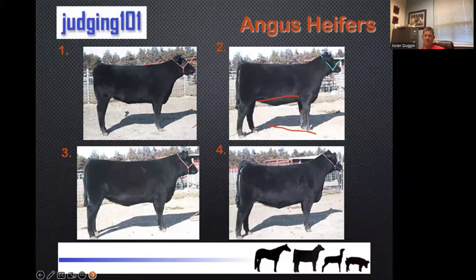If we can breed cattle to look more like heifer four in this scenario, we're going to do a little better than cattle that look like three. I'm going to rank these heifers in a four, two, three, one order. Definitely don't like number one. Do not fall in love with animals that are deep fronted and deep chested with a semi-masculine head. Those little things do matter over time.